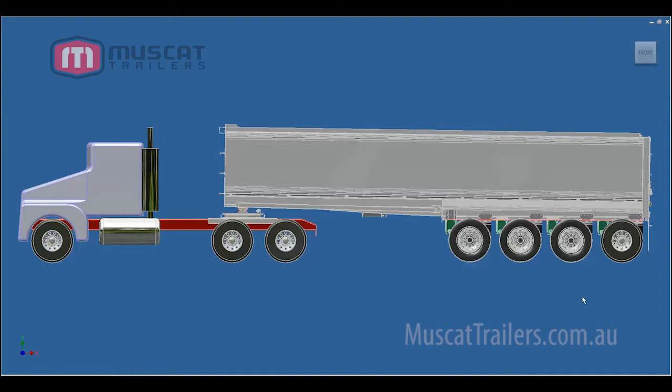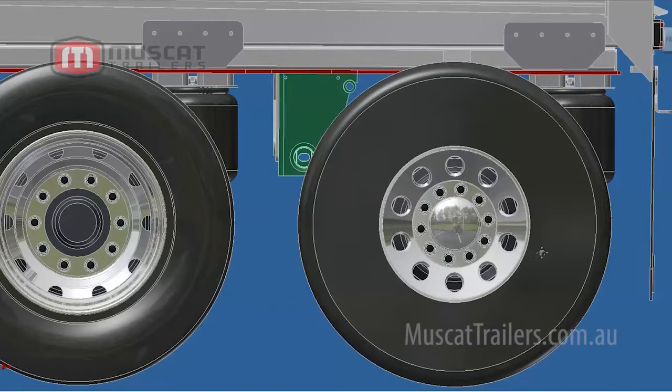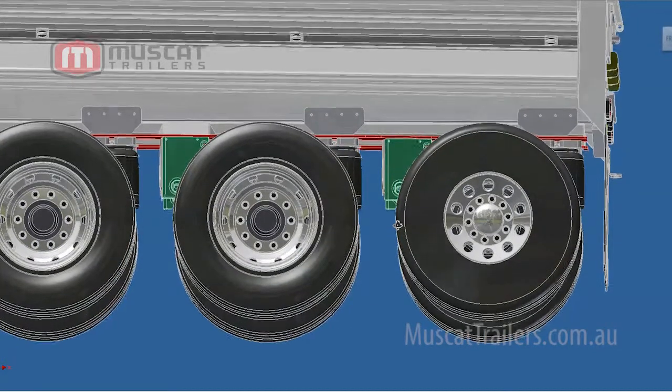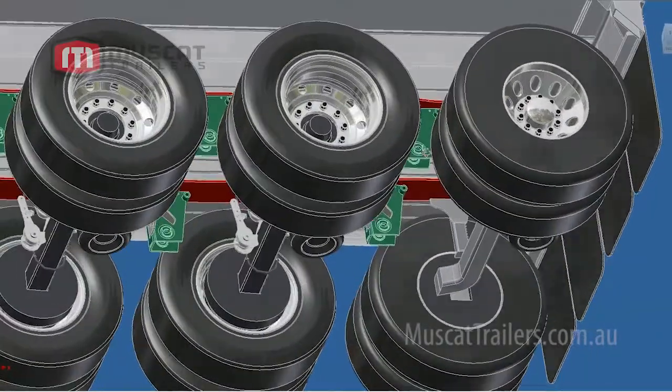What's probably difficult to see from this angle, as we zoom in, is that the rear axle is actually a steerable axle. It's designed to be steerable to minimize the scrubbing of the tires on the road, and it'll actually give you a much better turning circle.